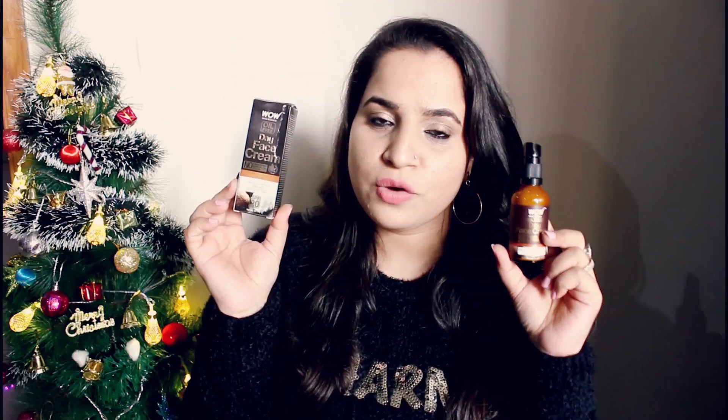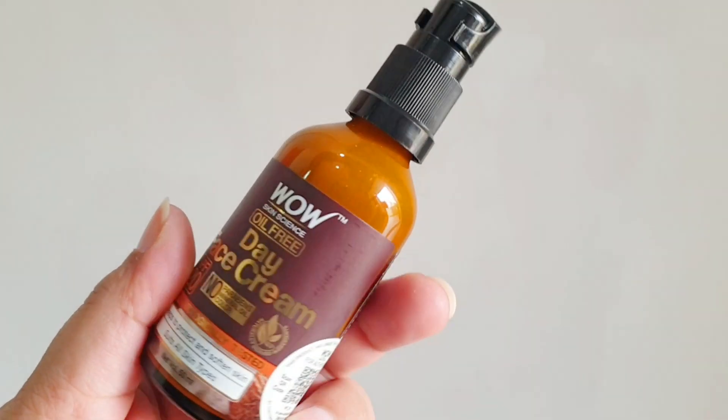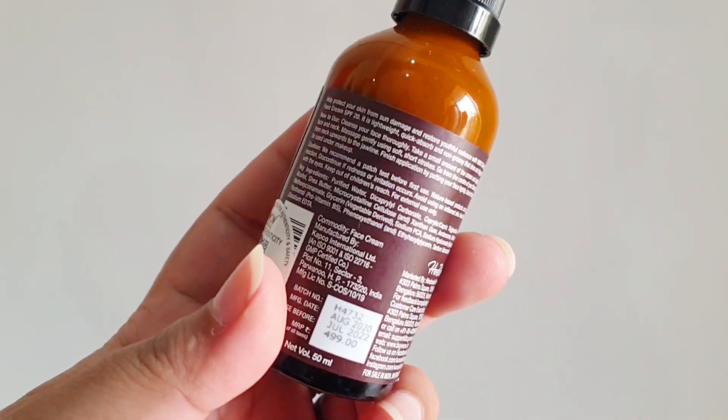This is the day cream from Wow Skin Science. It has an SPF of 20 and this product is oil-free. If I talk about the ingredients of this one, it has purified water as a base.